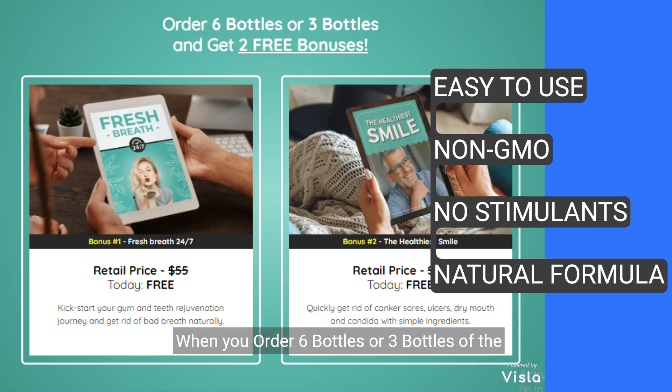When you order six bottles or three bottles of the Denticor formula, you get two free bonuses. 96% of Denticor users usually order the six-bottle package, and it also comes with free shipping too.